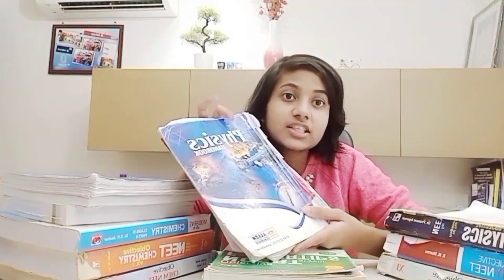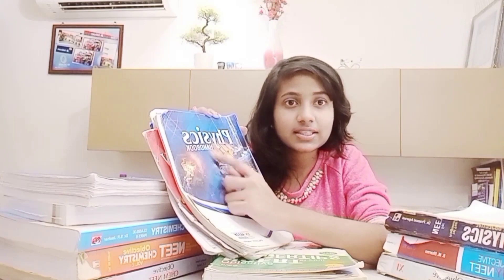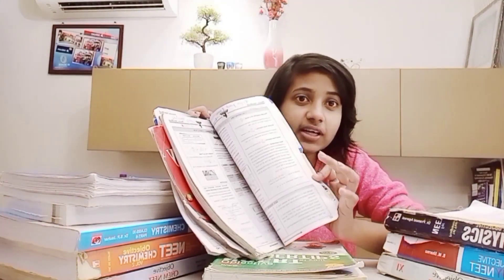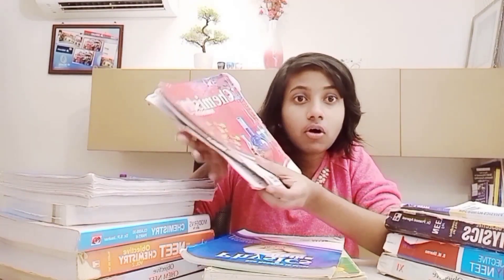There are also two or three must-read books you should go through at least one to two months before NEET. This is the Physics Handbook, which contains all the important formulas and most important points. For chemistry also, for organic, all the important named reactions are covered. If you need this book, I can provide the link for the PDF in my description box. I hope you found this video useful — subscribe to this channel for more videos. Until then, bye.